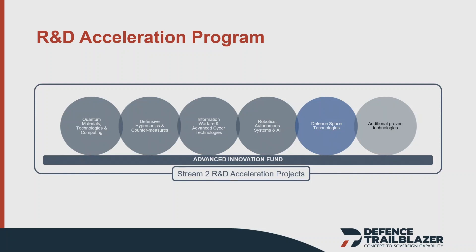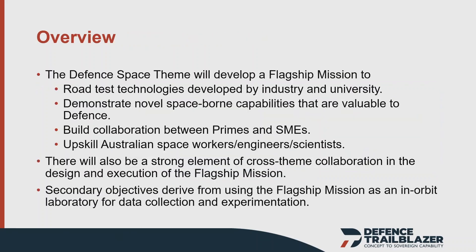The second stream is our R&D program. There are five thematic areas, with a sixth bucket for other technologies. Those five themes are: defence hypersonics and countermeasures; robotics, autonomous systems and AI; cyber and information warfare; quantum technologies; and defence space technologies — all aligned to defence priorities and particularly to AUKUS Pillar 2 advanced technology areas. I'm going to focus on the defence space technology area.